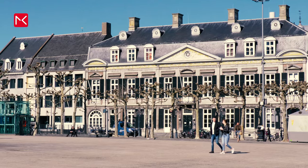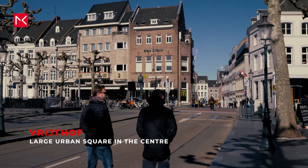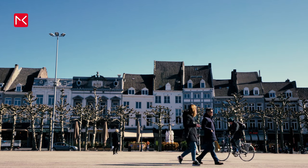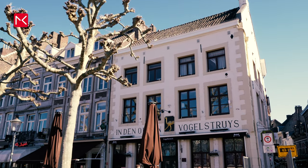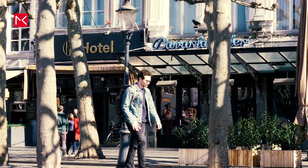The city is full of beautiful structures and squares. A place in particular you cannot miss is Het Vrijthof, the square of Saint Servatius — well known for its bars and cafes. As you can see, it's not that crowded at the moment, and that's because of Covid.